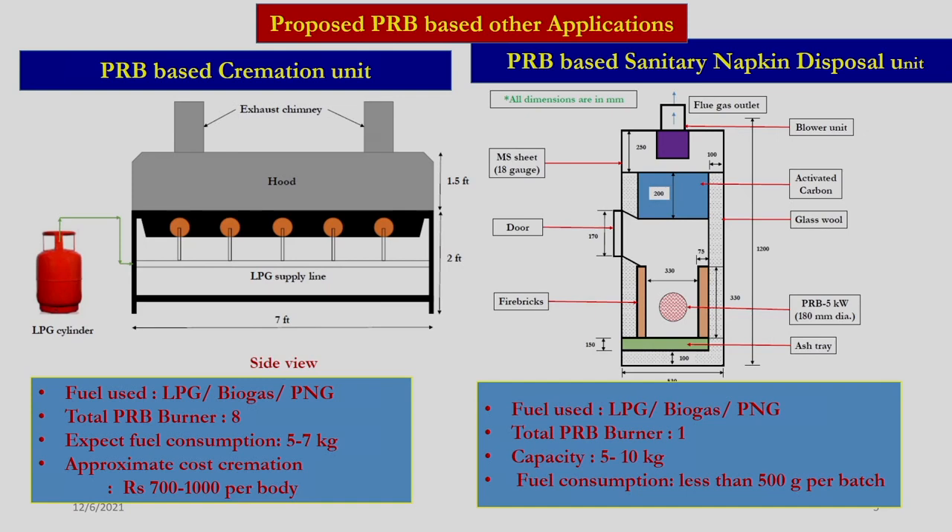This particular unit can burn any body consuming about 5 to 7 kg of LPG, creating a better environment. The body can be cremated within about 30 to 35 minutes, with fuel consumption of roughly 5 to 7 kg, and within about 1000 rupees any body can be cremated using the system.